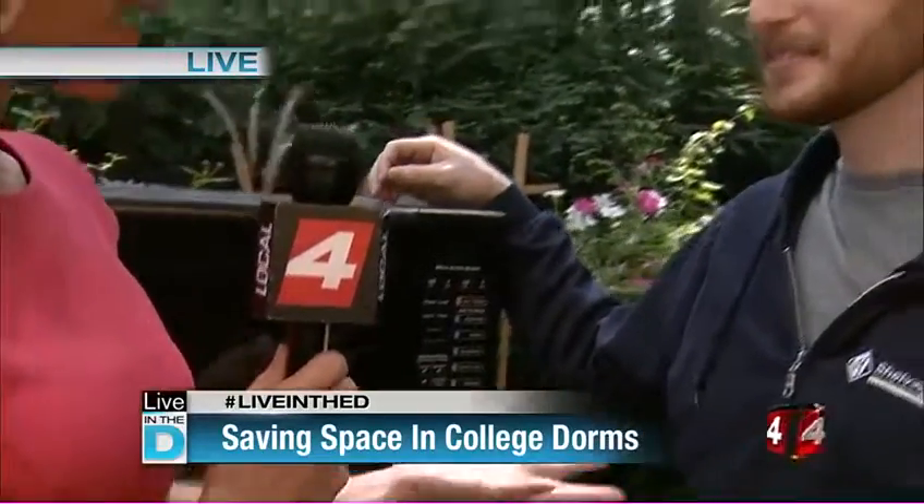All right, we appreciate you stopping by, Brad. We encourage everybody to check out his store over in Madison Heights as you prepare for your apartment or your college dorm. Well, thanks for having me. Thanks, Brad.